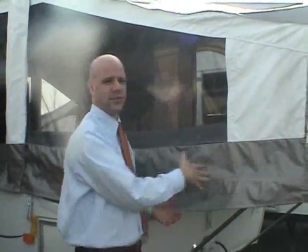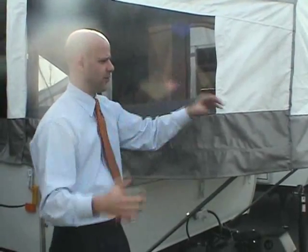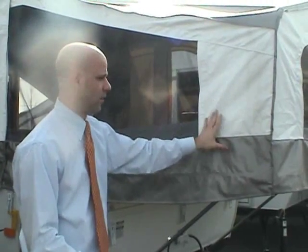There are some manufacturers that use a canvas-type material with a fancy name, but the Palomino is actually all vinyl. Some other leading brands still use the same canvas-type material they've been using since the first pop-up was made.